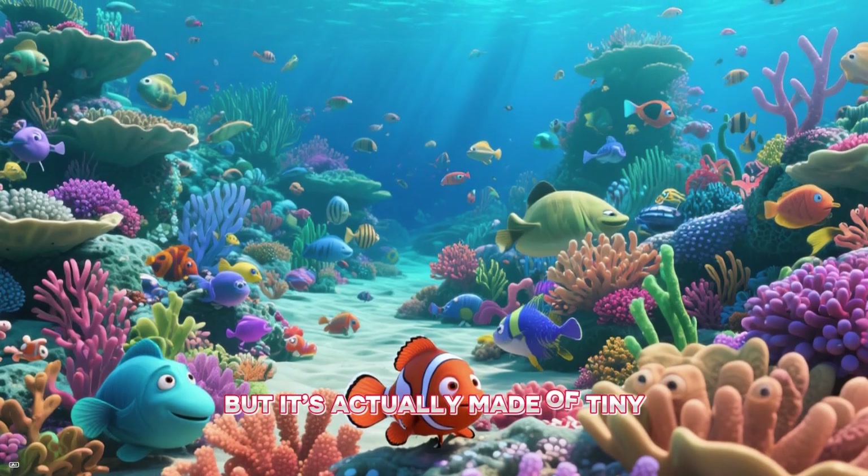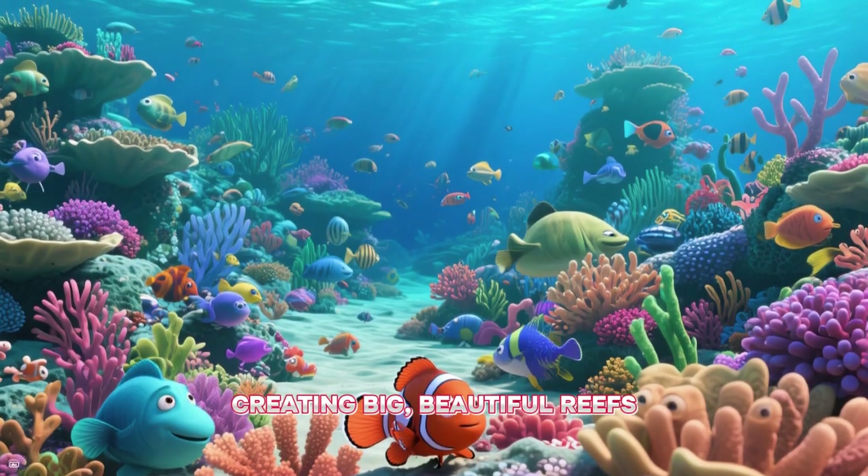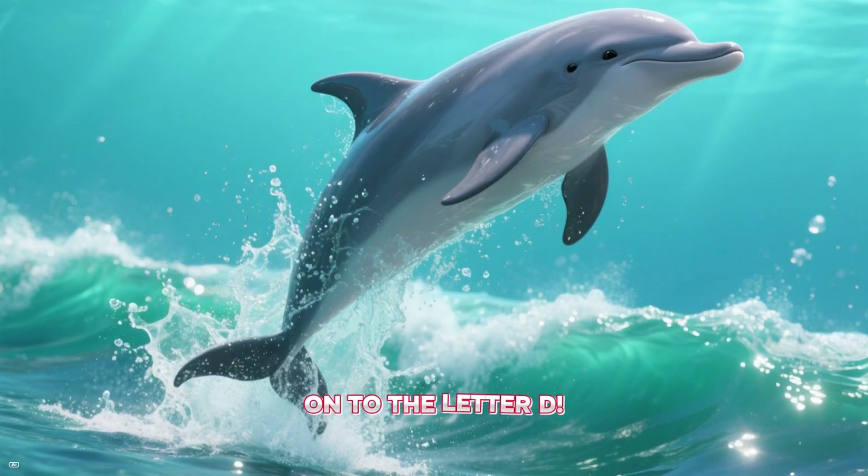Coral is actually made of tiny animals all living together, creating big, beautiful reefs. On to the letter D.